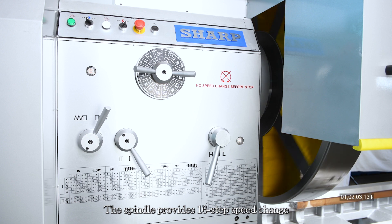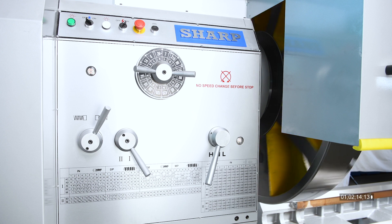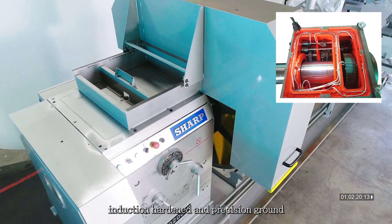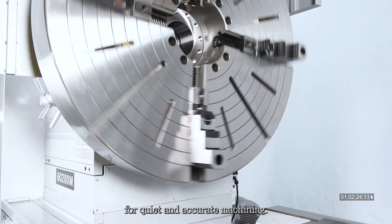The spindle provides 16 step speed change with a speed range from 4 to 420 RPM to suit different cutting conditions. All gears in the headstock are manufactured from alloy steel, induction hardened and precision ground for quiet and accurate machining.